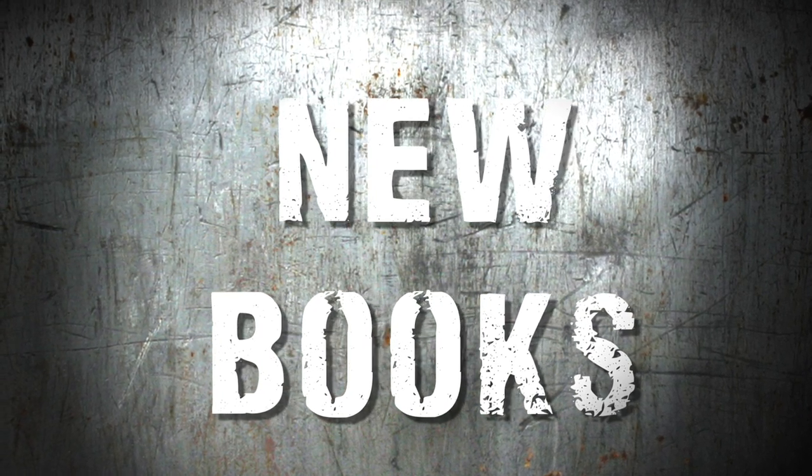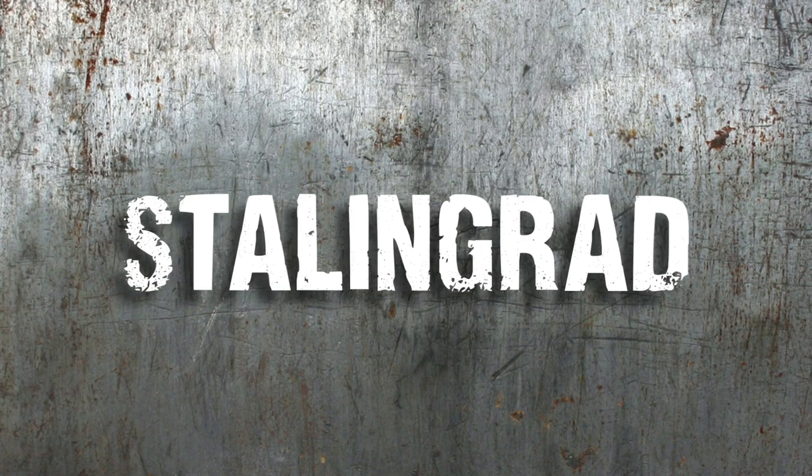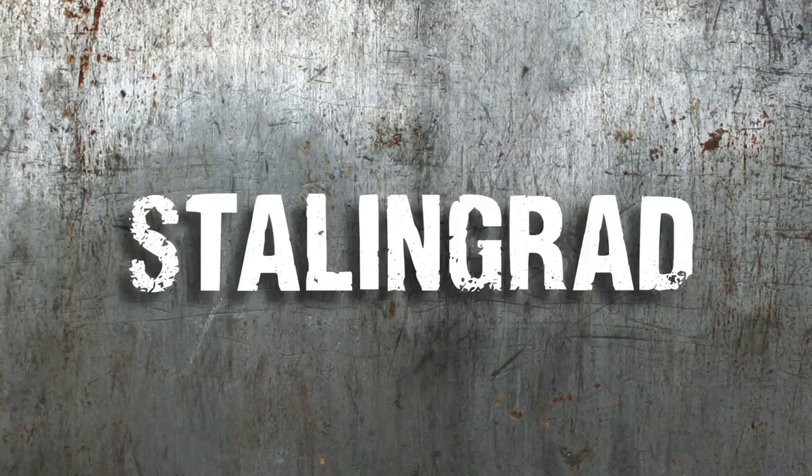We've got three books coming up in the next few months. The first is a campaign book based on Stalingrad. We all know how iconic that battle is — city fights and all the rest of it. It's been written by Alexander Smith, who's doing a cracking job. Expect a really big book, loads of new units, loads of new selectors, and we might even have a big battle set in it.